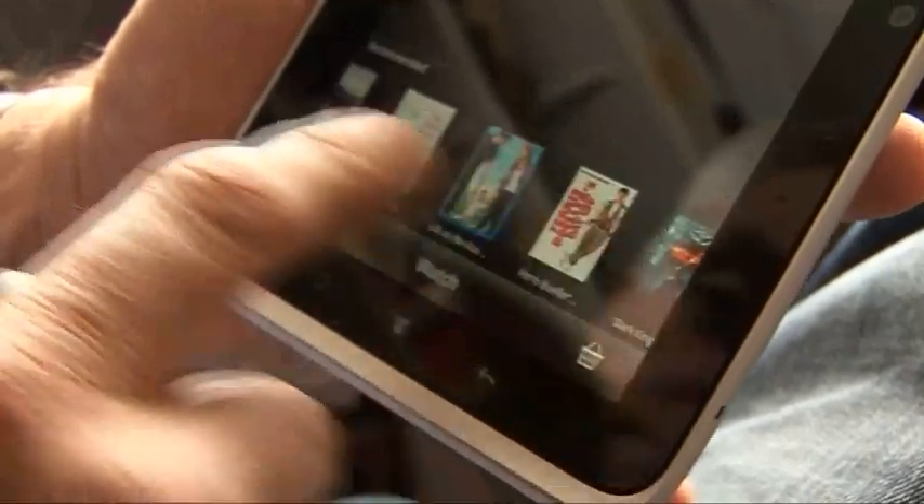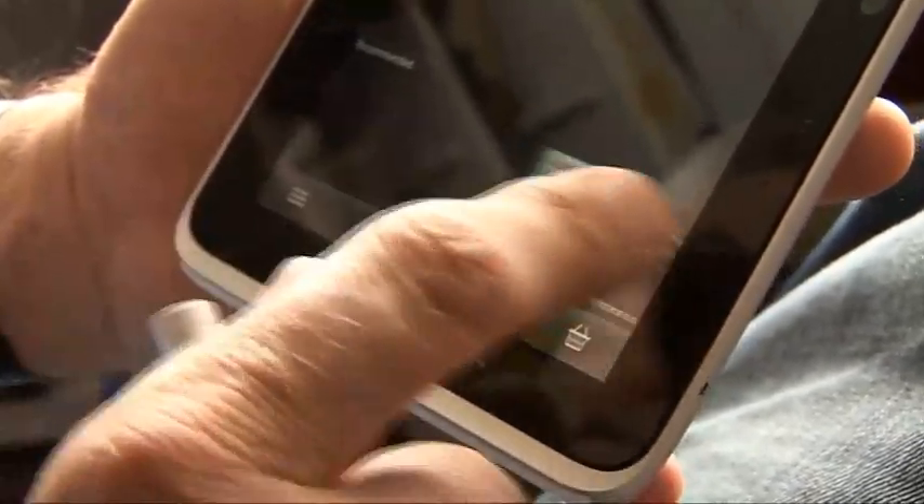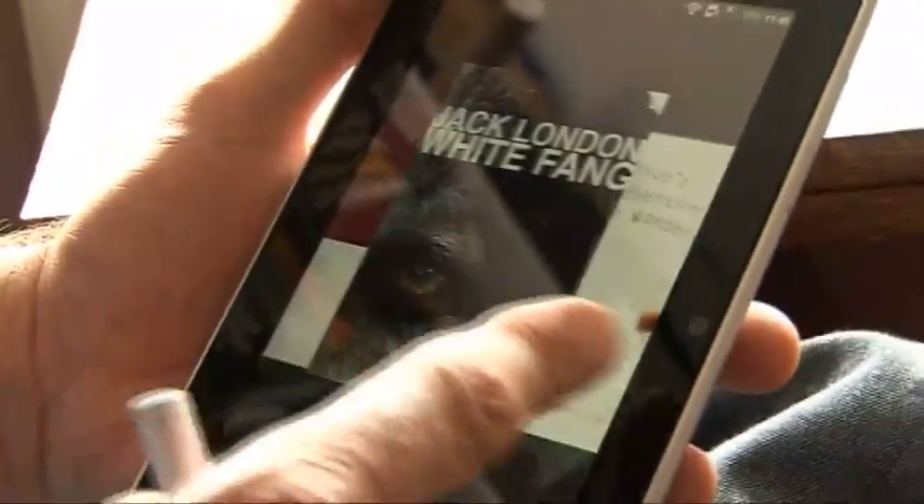There's a front-facing camera and a 5-megapixel rear-facing camera. HTC have included a few of their more interesting new applications, like HTC Watch, which allows you to rent or buy movies to download, and their reader app, which allows you to buy books.